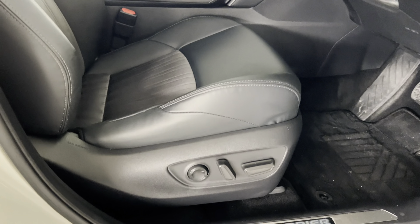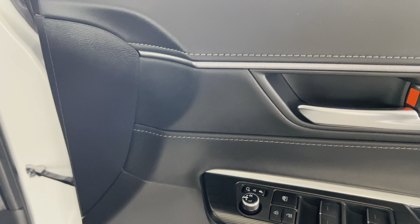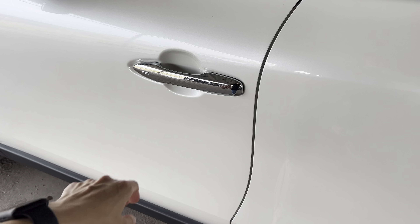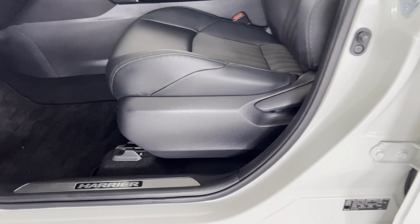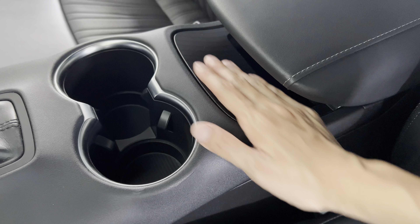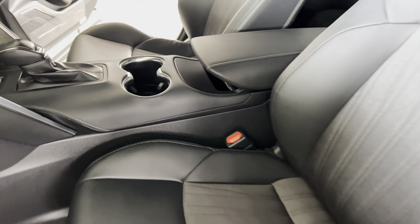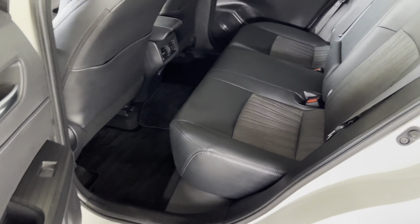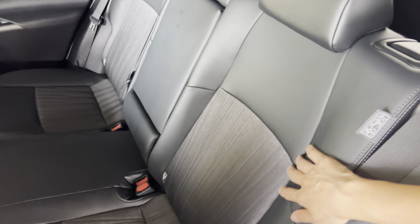With the non-leather package, you still get an electric seat for the driver but without the memory. Your passenger seat is manual, not electric. It's half leather, so you don't get the heated and cooling seat. You still get half leather at least.